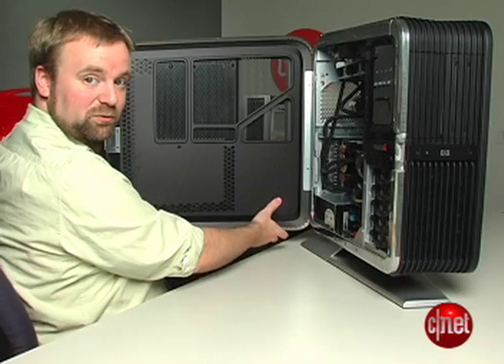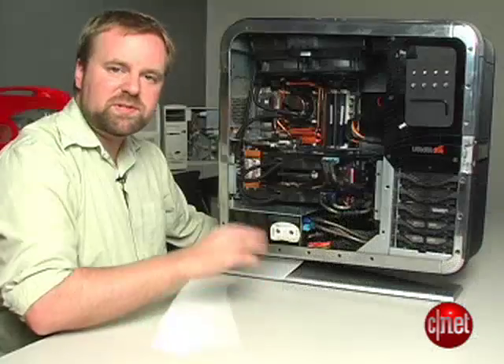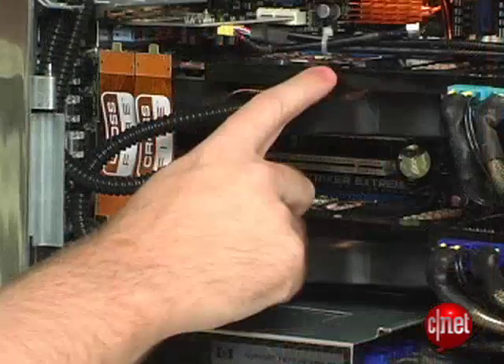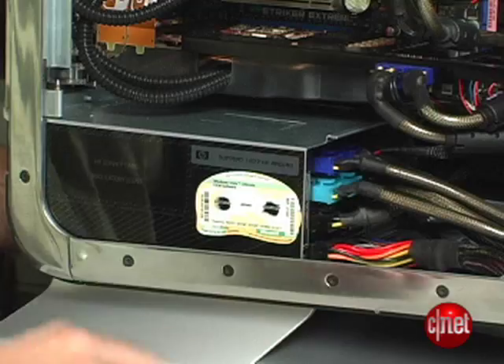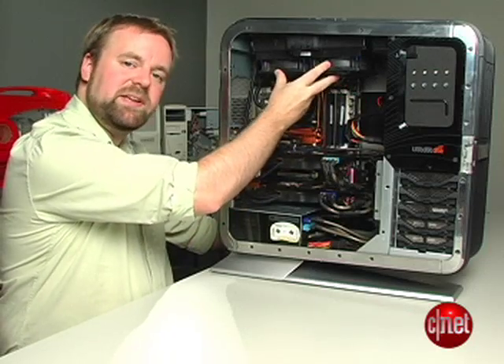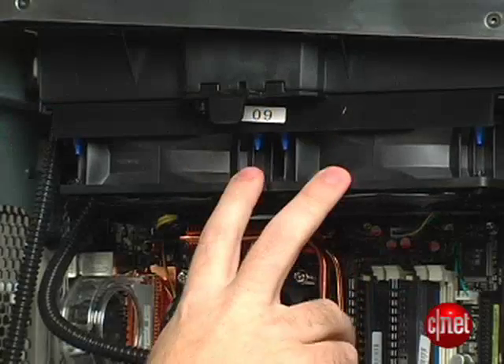Even the case door itself is removable. Inside, this might look like any other high-end gaming PC. You have a liquid-cooled quad-core CPU, two ATI graphics cards also liquid-cooled, a giant power supply down here, room for added memory here, as well as the heat exchanger and general fan assembly up here on the top.